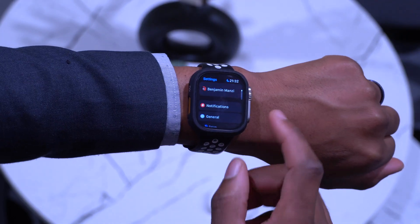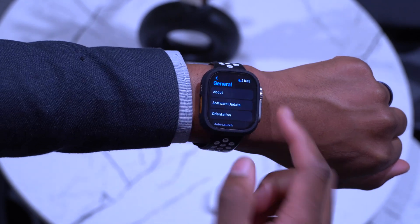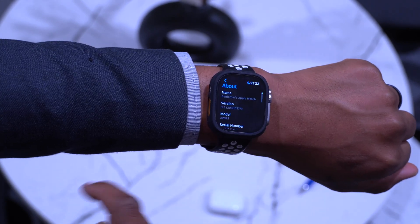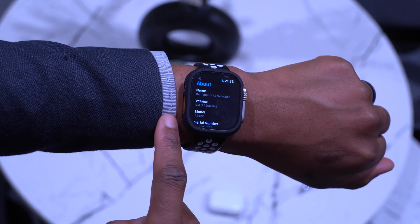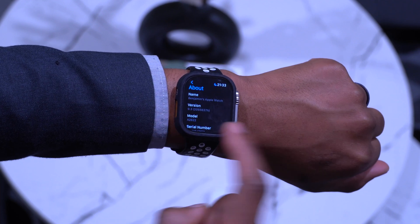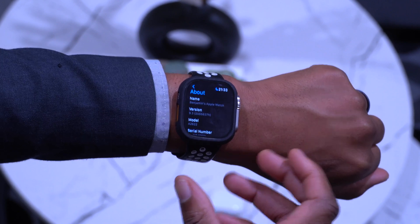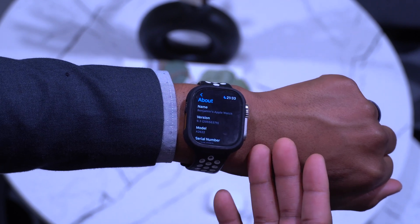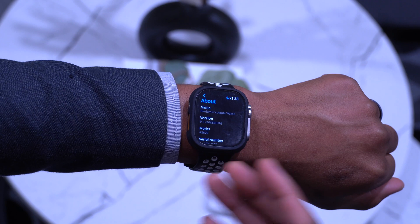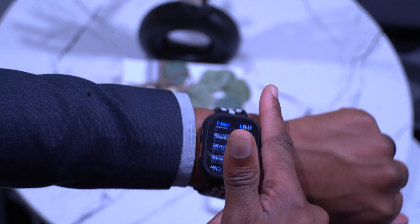Going into Settings > General > Software Update, you can see I'm already up to date. In the About section, the build number is 20S5637H — it ends in 'H', whereas beta 1 ended in 'E'. That's roughly three steps in the alphabet, suggesting there's more that needs to be improved before this update is released to the general public.